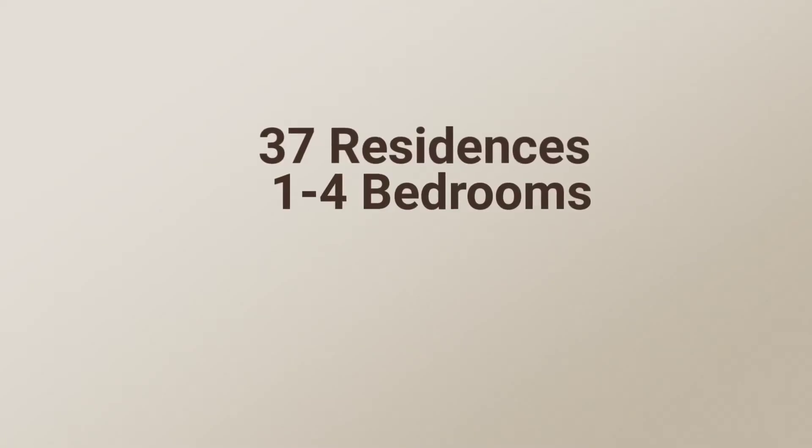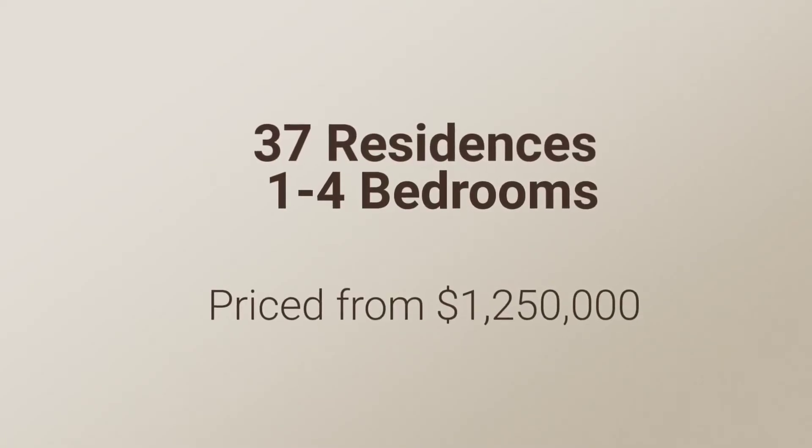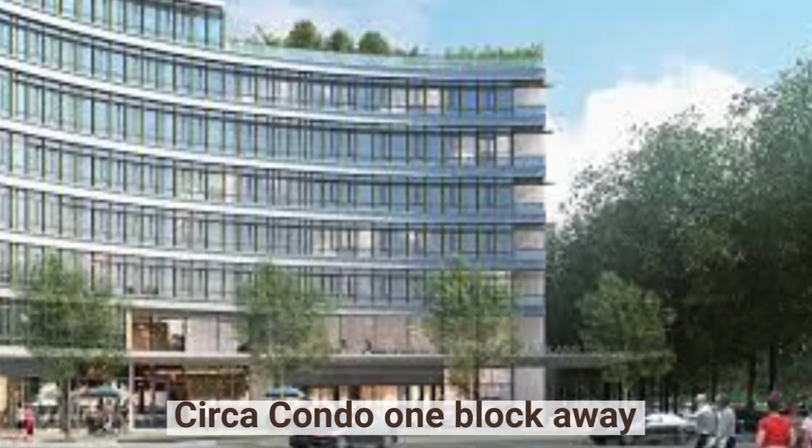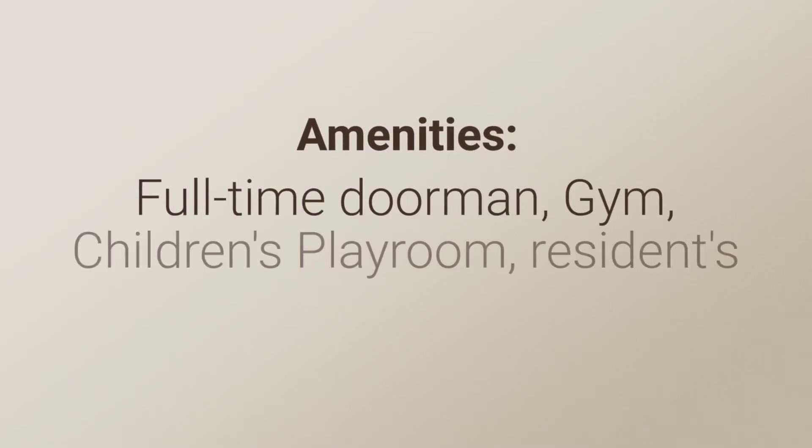These condominiums are priced well above other Harlem new developments which are currently on the market, but the pricing is in line with the last condominium which sold a block away and also had direct park views.